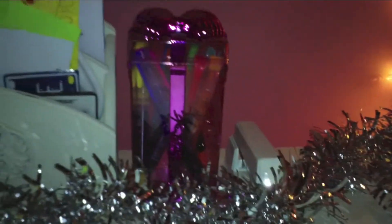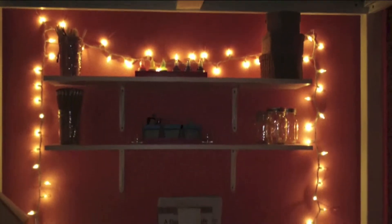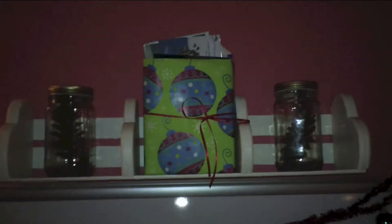I just want to warn you, this isn't going to be a perfect room. This is my desk area where I do my art supplies, my arts and crafts, editing and homework. I just have some lights strung up over my shelves that I keep my art supplies on. This is an overview of my desk area.